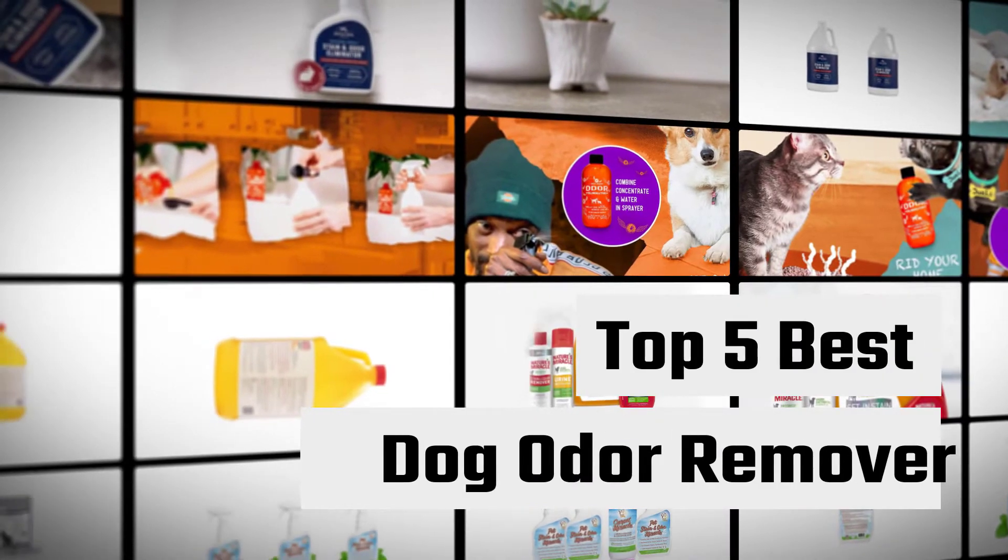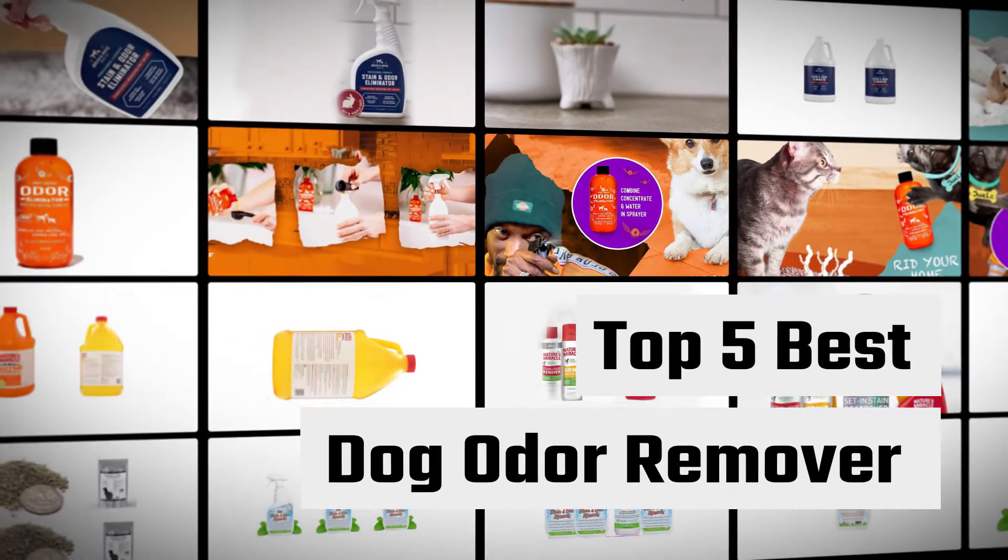Here we present the 5 Best Dog Odor Removers. Let's get started with the list.